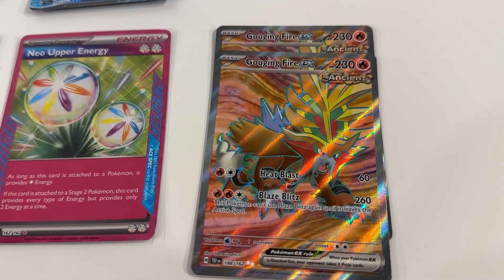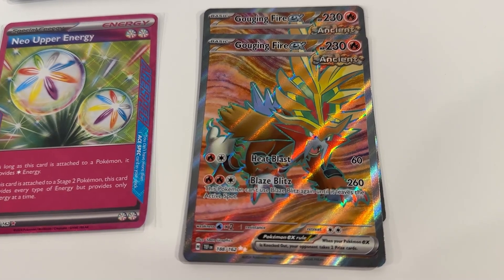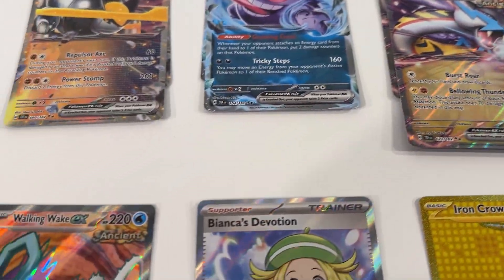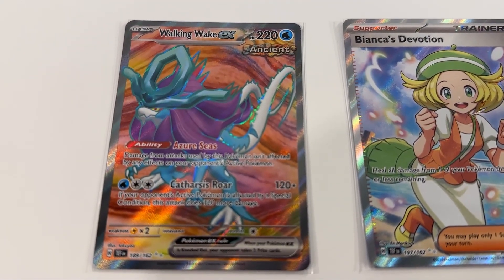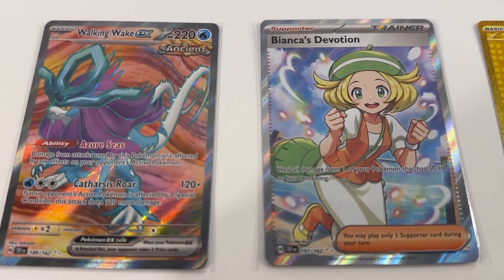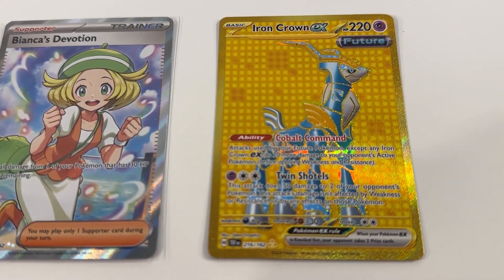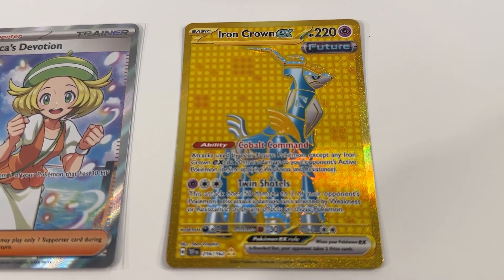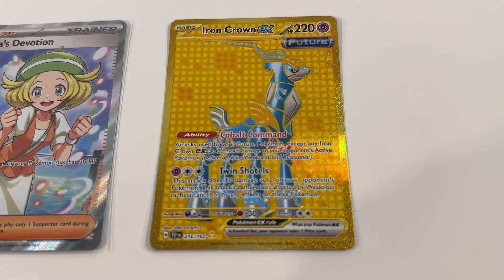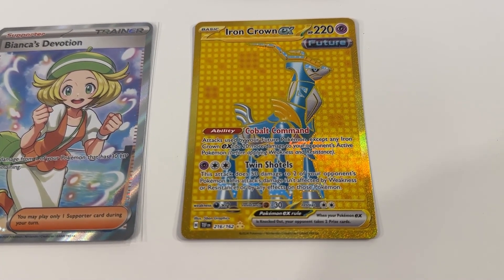And we've got a couple of Gouging Fire EXs — love this form of the art for the card. And then we've got a copy of Walking Wake EX in that same art style, a full art Bianca's Devotion, and then an awesome gold version of Iron Crown EX. Love the look of this card — nice to have another copy of this gold form in our collection.